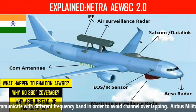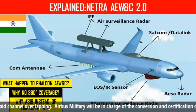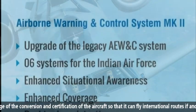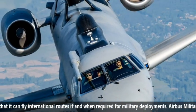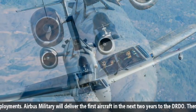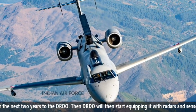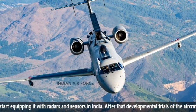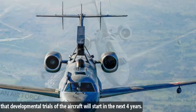It will have multiple communication antennas to communicate across different frequency bands in order to avoid channel overlapping. Airbus Military will be in charge of conversion and certification of the aircraft so that it can fly international routes when required for military deployments. Airbus Military will deliver the first aircraft within the next two years to DRDO, which will then begin equipping it with radars and sensors in India. Developmental trials of the aircraft will start within the following four years.